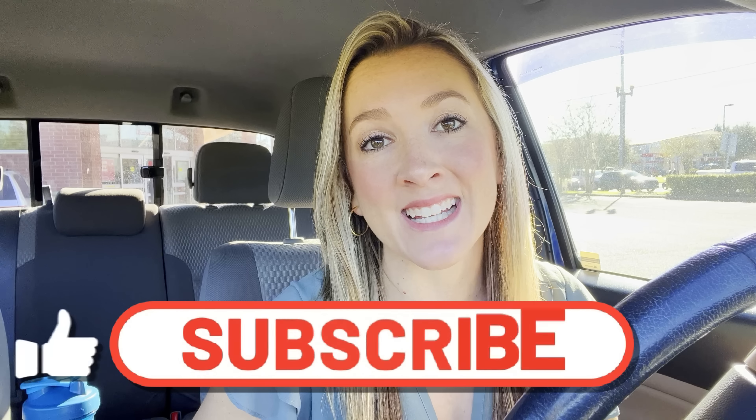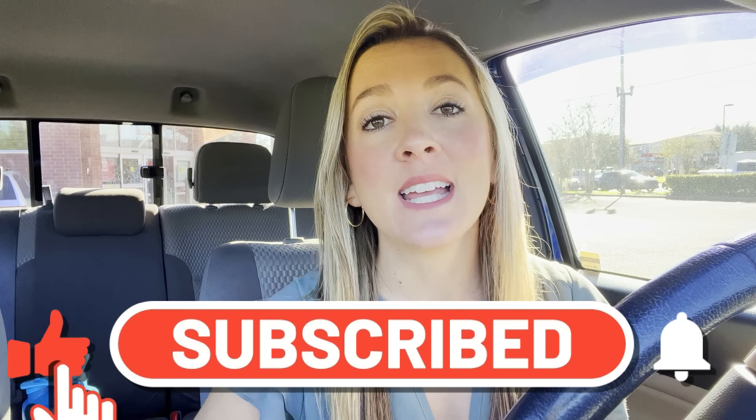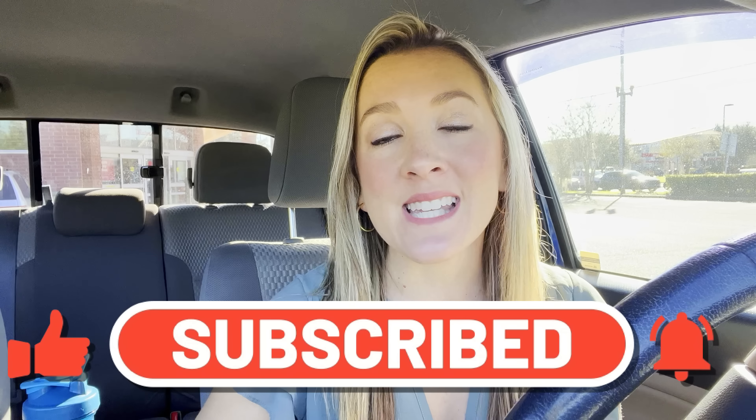Hey guys, I'm Brie the Coupon Queen, and I'm here to help you save thousands of dollars every single year learning how to coupon the right way at Walgreens, CVS, and I do Walmart hauls as well. So if you're new to my channel, take a second and subscribe. I would love to have you.